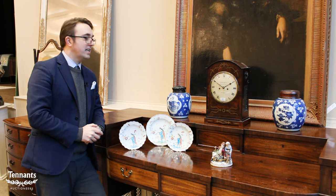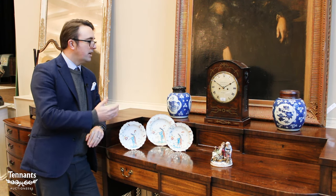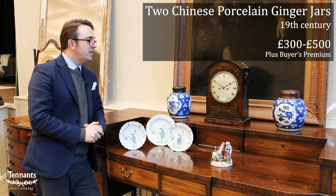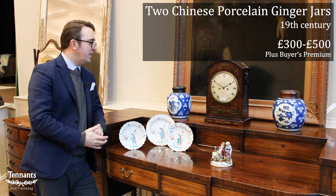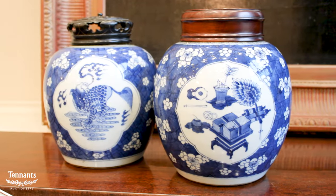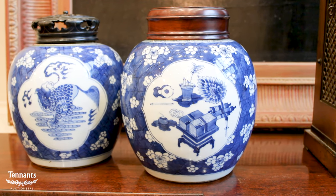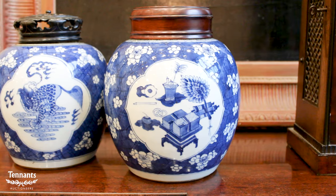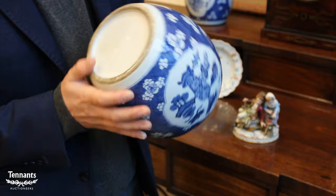Finally, into the Asian art section — a good, full section again in the sale with lots of nice blue and white. We have these two ginger jars, not quite a pair but very similar. Staying with the winter theme, the ground of cracked ice and prunus blossom shows the transition from winter into spring, so quite apt for the season.